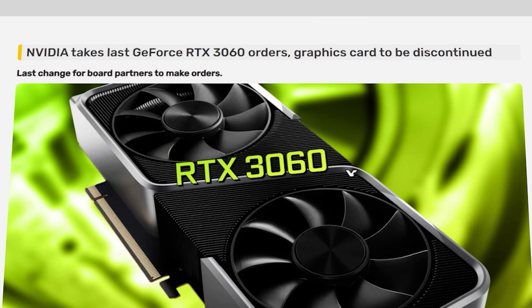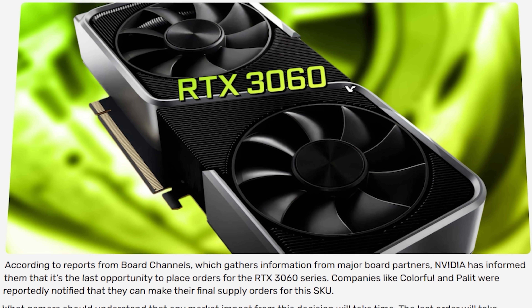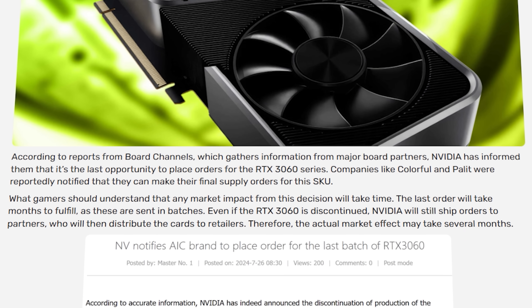In the world of graphics cards, there has been some pretty wild news recently: the most popular selling GPU right now, the RTX 3060 12GB, is apparently going to be discontinued sometime very soon.